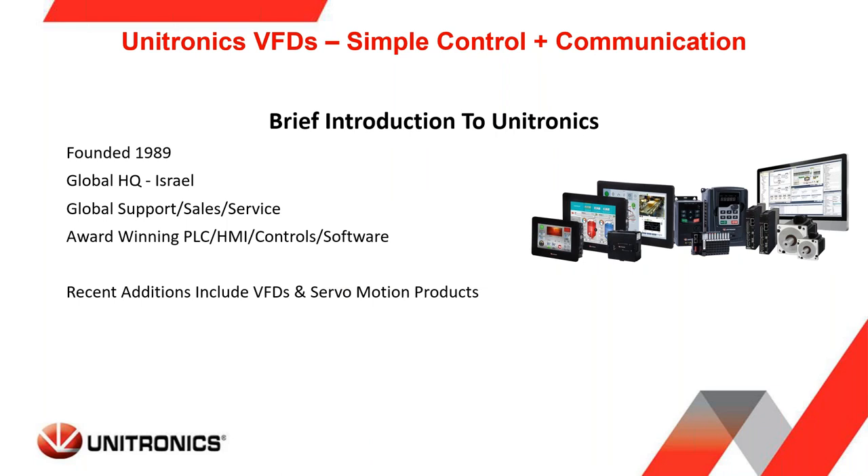A brief introduction to Unitronics: we are a global organization founded in 1989, headquartered in Israel, providing support, sales, and service all over the world. Many of you probably know we have award-winning PLC and HMI hardware and control products along with award-winning software. More recently, over the last few years, we added variable frequency drives to our product lineup.